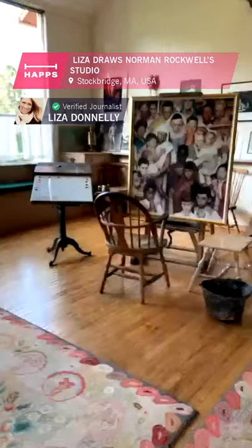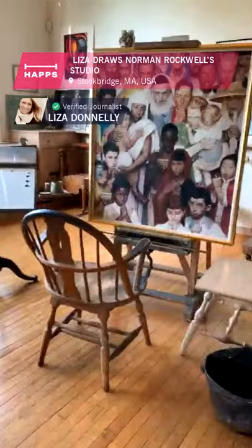Some members of the museum are here working on doing another live broadcast with me at 5 o'clock to 6:30 with Zoom and Instagram. But this is Norman's studio — Mr. Rockwell's studio. This is where he would sit and paint. That's a reproduction of one of his famous paintings that you may be familiar with.